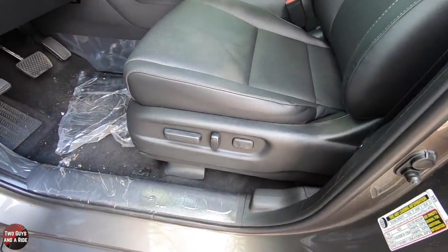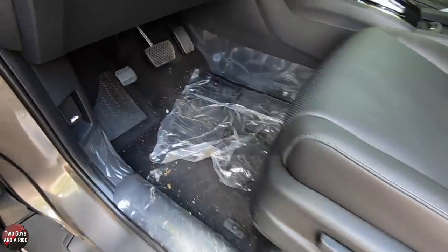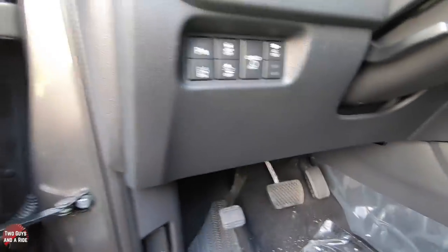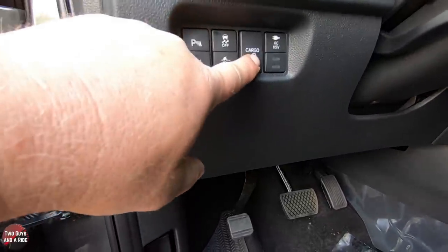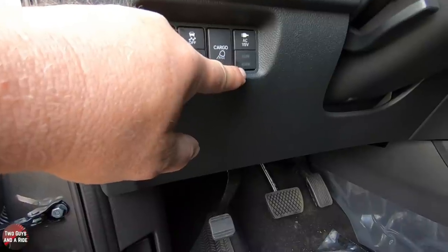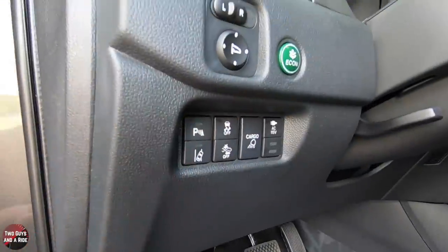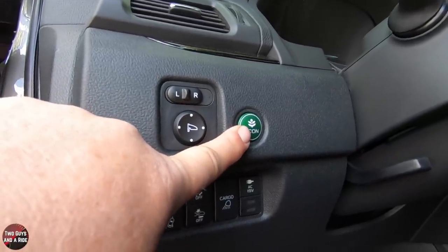Coming down to the driver's seat, you have a 10-way power seat with lumbar, and a 4-way power passenger seat. You do have a manual foot-activated parking brake, and your trunk release. Up here you have your parking sensors on/off, traction control, cargo light, and a button that powers the 115-volt outlet in the back of the bed — which can be 150-watt or 400-watt depending on how you set it. Coming over here, you've got your lane mitigation on/off, forward collision braking mitigation on/off, mirror controls with left and right selector, and the ECON button for more economical driving.